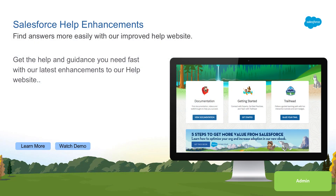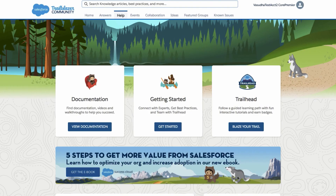With the spring release, we have some really exciting updates to our Salesforce Help Portal. This is your home base for getting the help you need with Salesforce at help.salesforce.com.